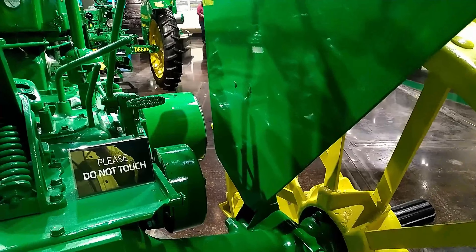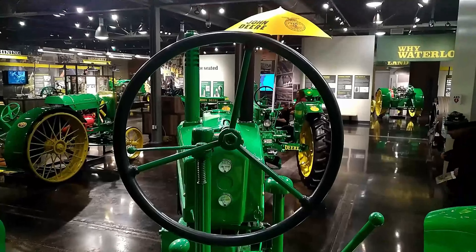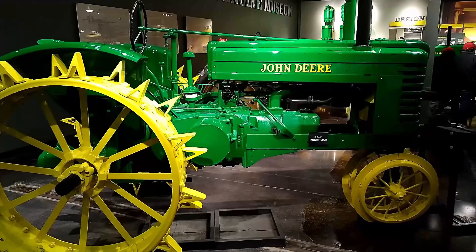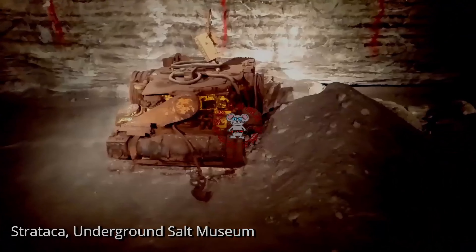Most early Model GMs had steel wheels instead of rubber, and a hand start instead of electric start, which required copper for many components.